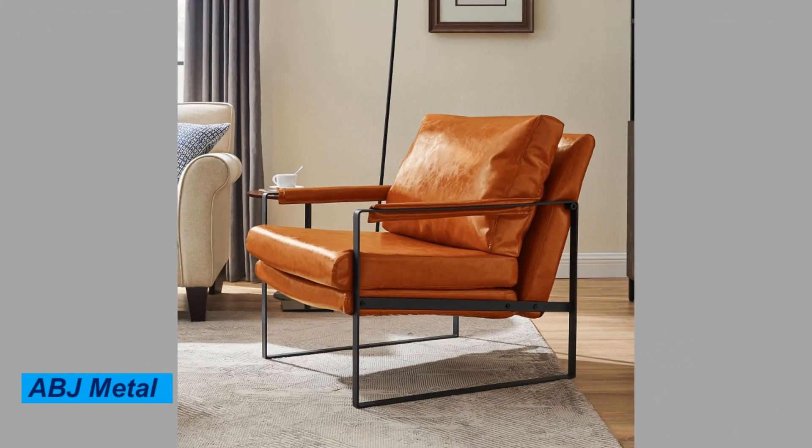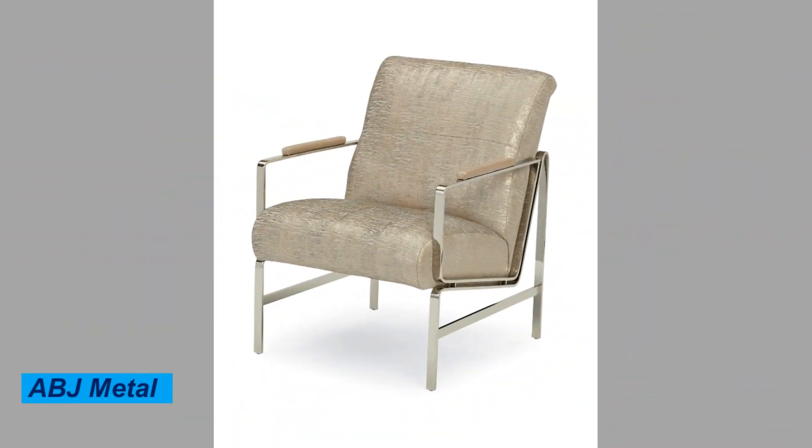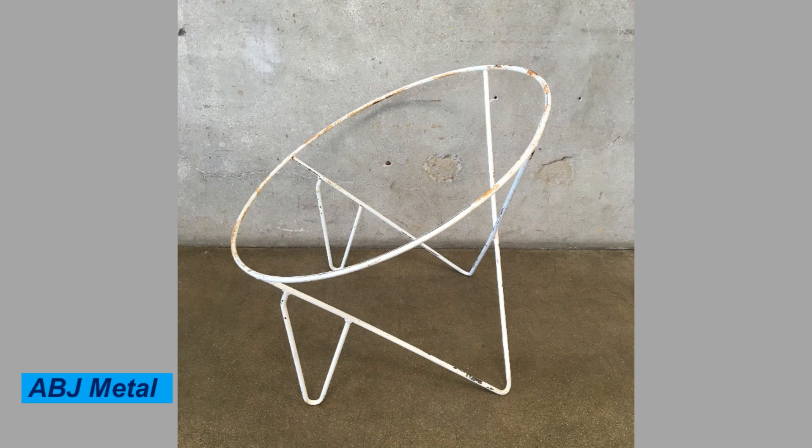Another benefit of metal chairs is that they come in a wide variety of styles and designs. You can choose from simple and modern designs to more ornate and decorative options.